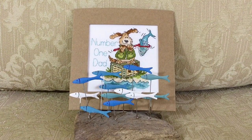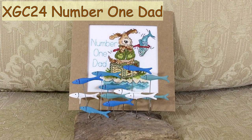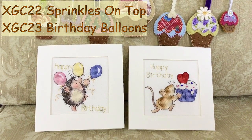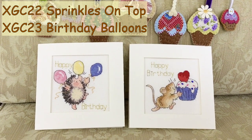There's plenty of time to stitch up this little card by Margaret Sherry for Father's Day. Or if someone has a birthday coming up, delight them with birthday balloons or sprinkles on top.